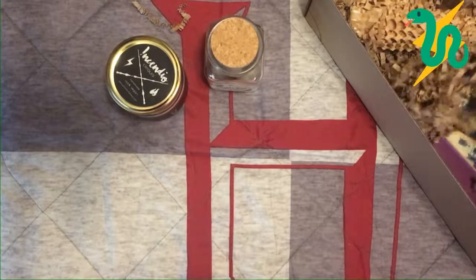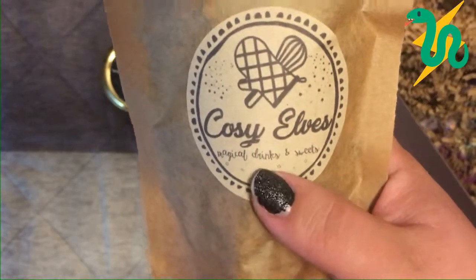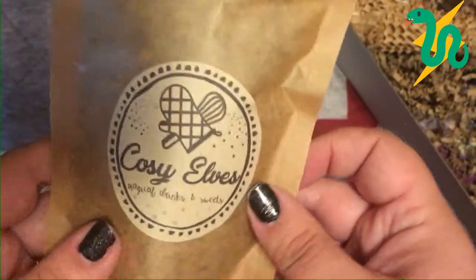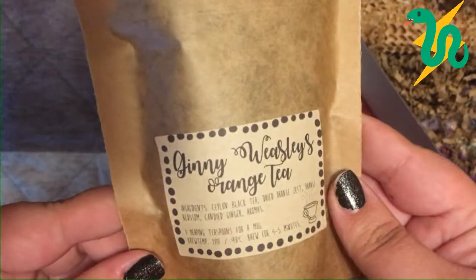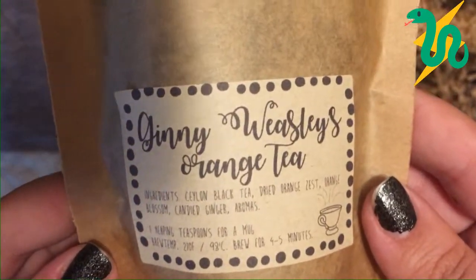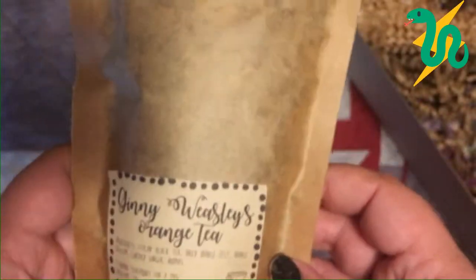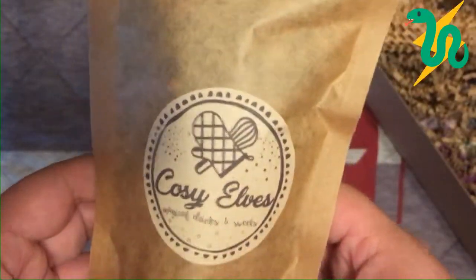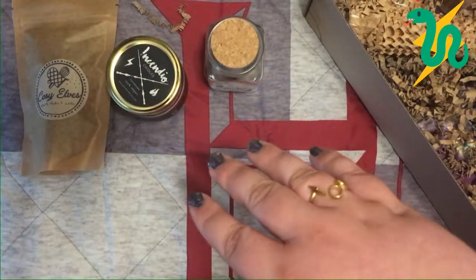Here's another recurring item in every box — it's dried tea from Cozy Elves Magical Drinks and Sweets. Most boxes have tea, and sometimes sweeties. The flavor this month is Ginny Weasley's Orange Tea, with ingredients listed as black tea, dry orange zest, orange blossom, and candied ginger. Even through the package it smells very orangey. I'm not going to fully open it, but it's a great item and I love drinking tea.